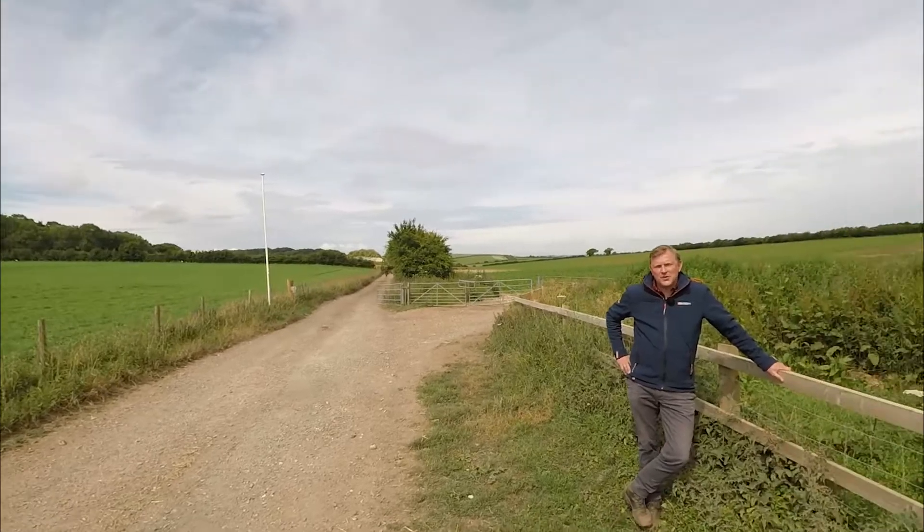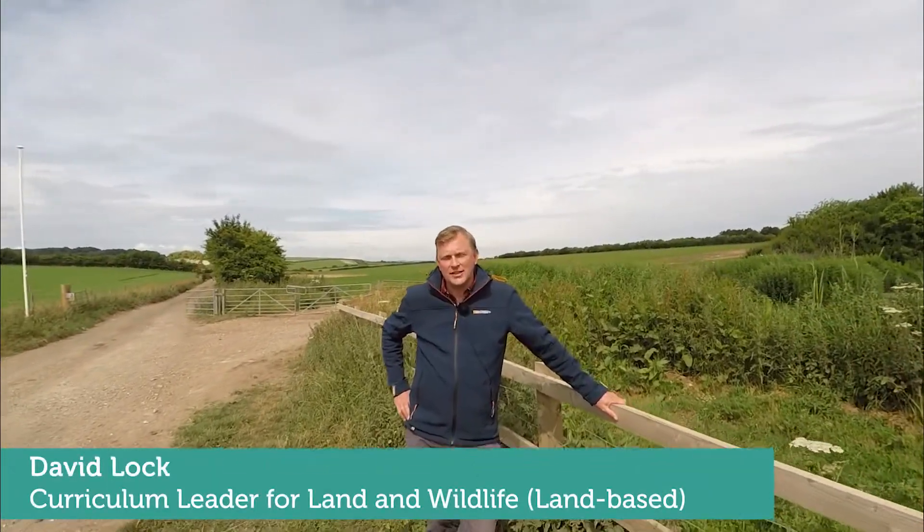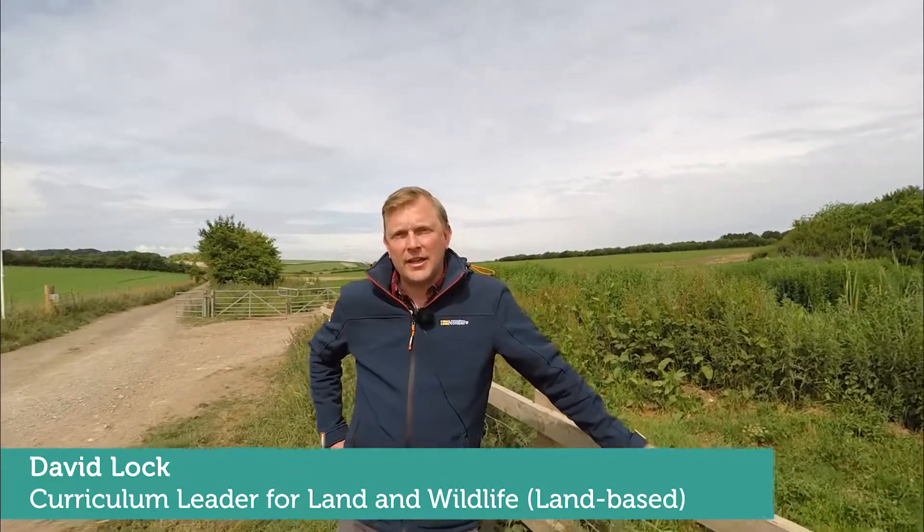Hello everyone, welcome to the countryside and conservation tour at Sparsholt College. My name is Dave Locke, I'm the curriculum lead for Land and Wildlife, which incorporates game, fisheries, and countryside and conservation.